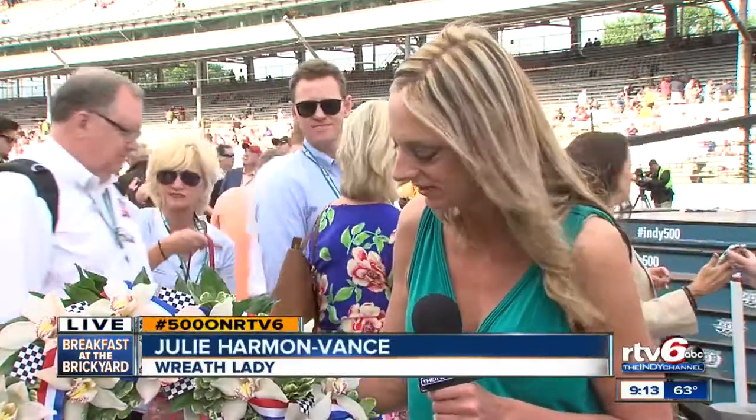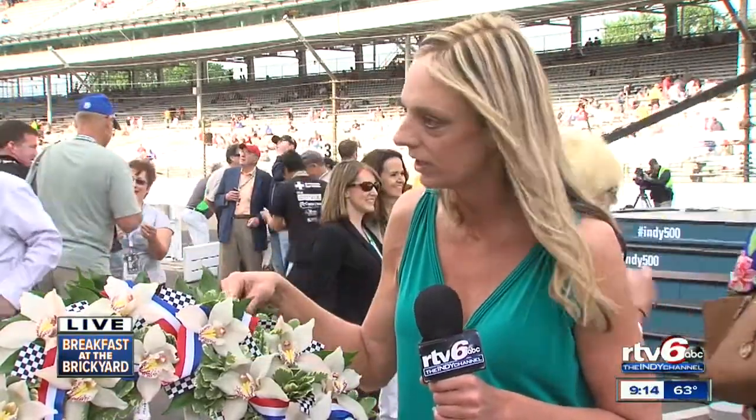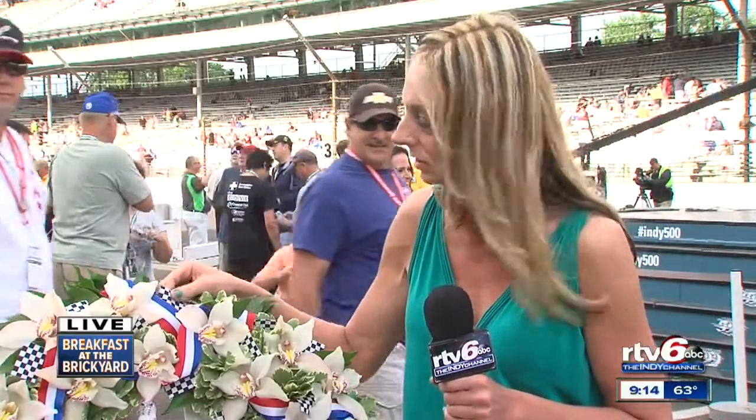It fits around really nice, so that's a good amount. It's got two different kinds of greenery, grown in Florida. There's also wired red, white, and blue ribbon and lots of checkered flags.